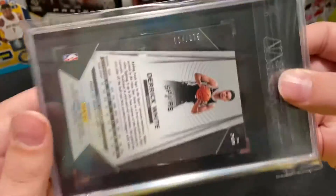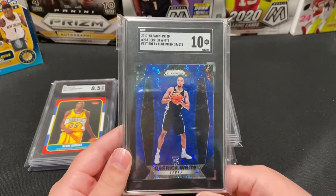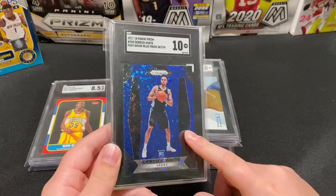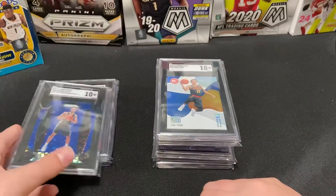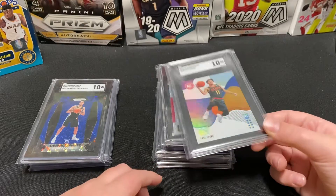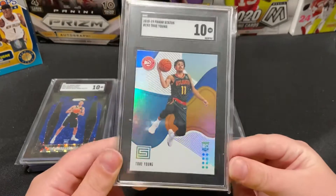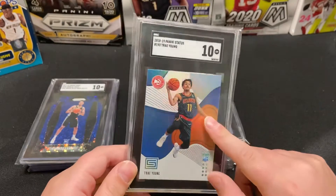I love this card — I actually pulled this one at my card shop from a pack. It's a Prism 2017.